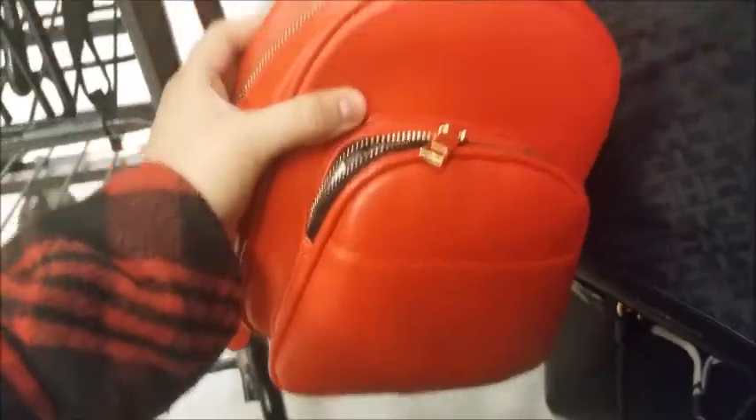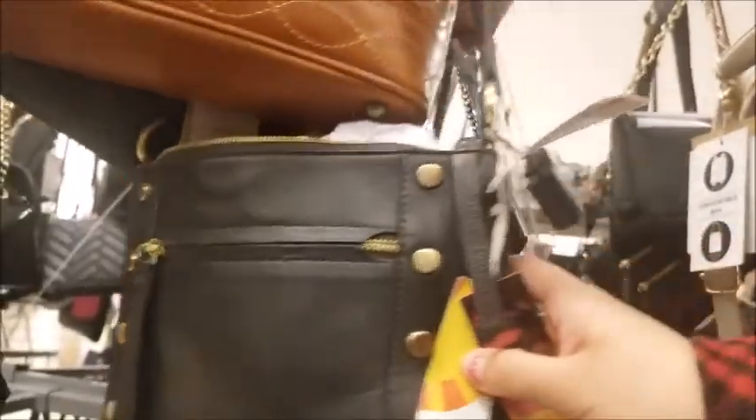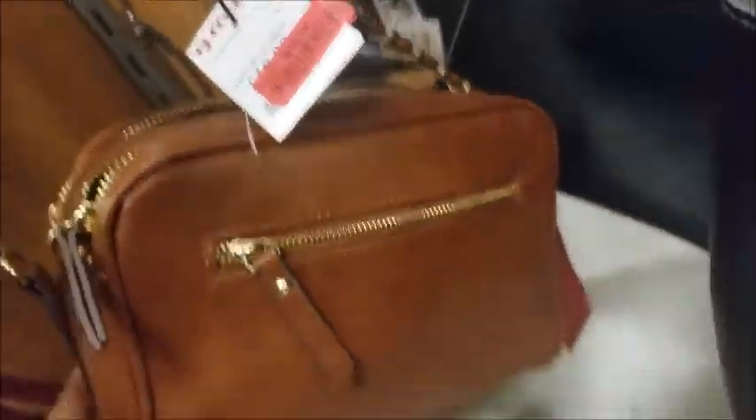Look at this little backpack — it's on clearance for twenty dollars. I don't see any purse that I like. What is this? Sixteen dollars, was nineteen — that's kind of cute.